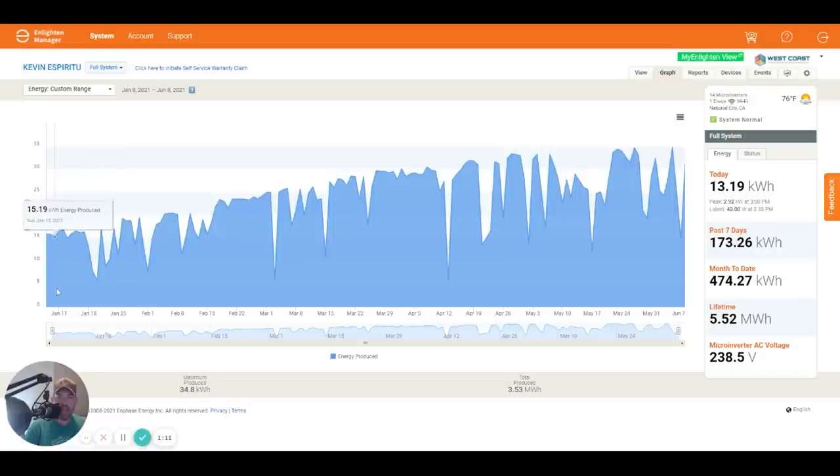Here you can see actual energy generation on a daily basis — it's very easy to see which days were cloudy. Look at March: March 3rd was an extremely cloudy day. You can also see that today was 13.19 kilowatt hours, but lifetime we've produced 5.5 megawatt hours. I haven't used anywhere near that much, and I'll show you on the energy side in a moment.